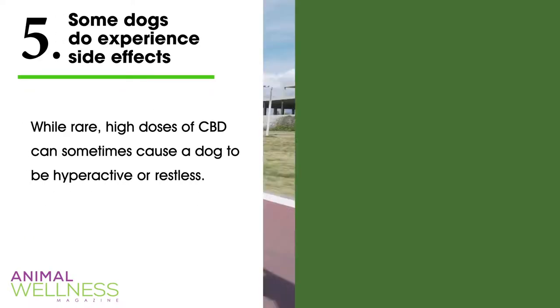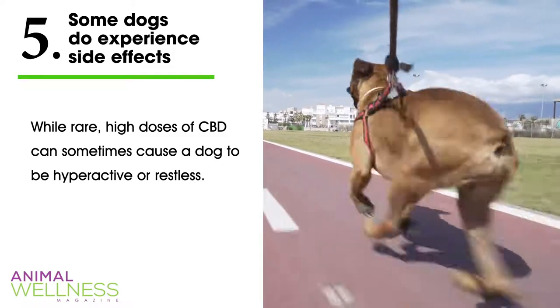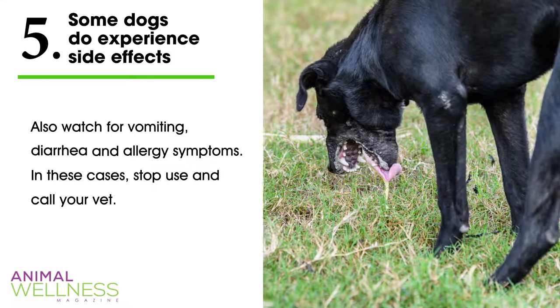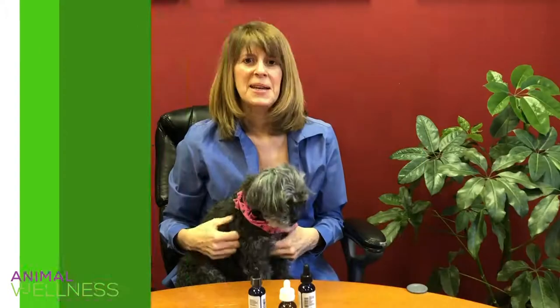Fact five: some dogs do experience side effects. While rare, high doses of CBD can sometimes cause a dog to be hyperactive or restless. Also watch for vomiting, diarrhea, and allergy symptoms. In these cases, stop use and call your vet. CBD can greatly benefit your dog's quality of life — just make sure you consult with your veterinarian to ensure the product you're using is appropriate for your dog.